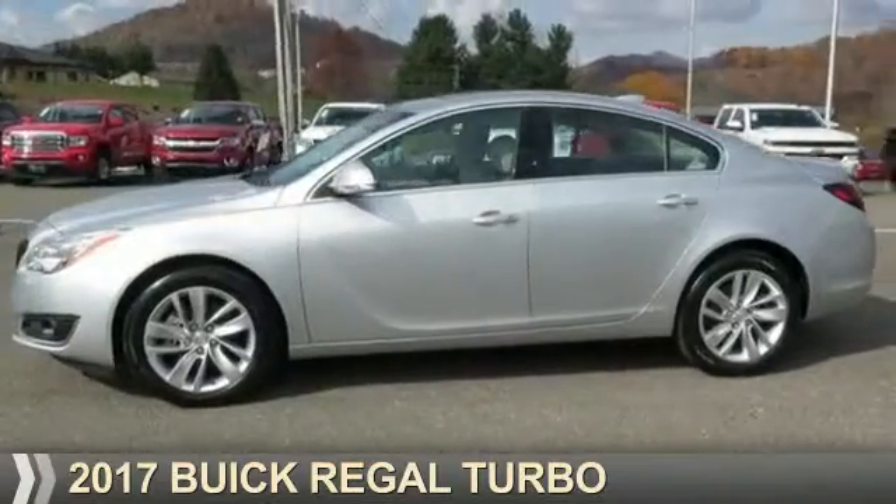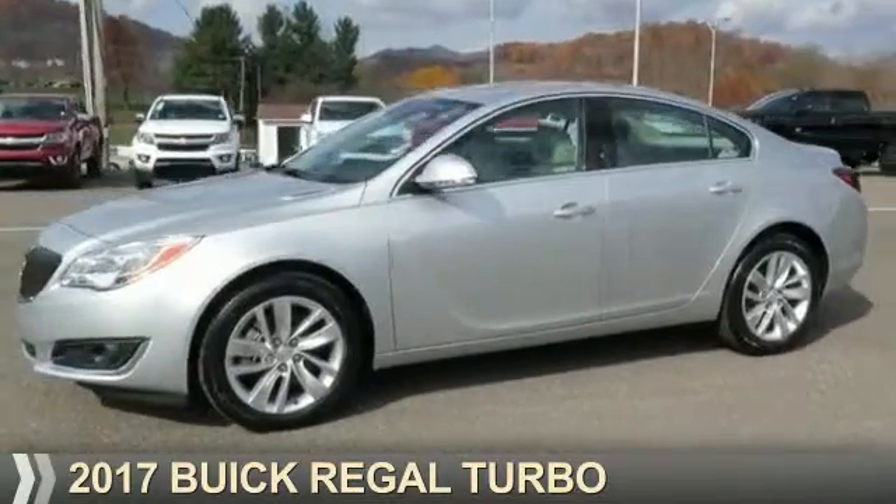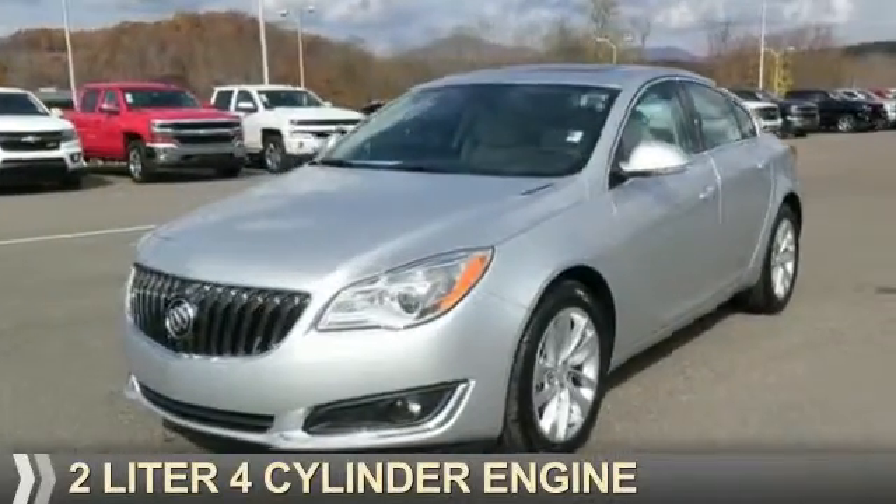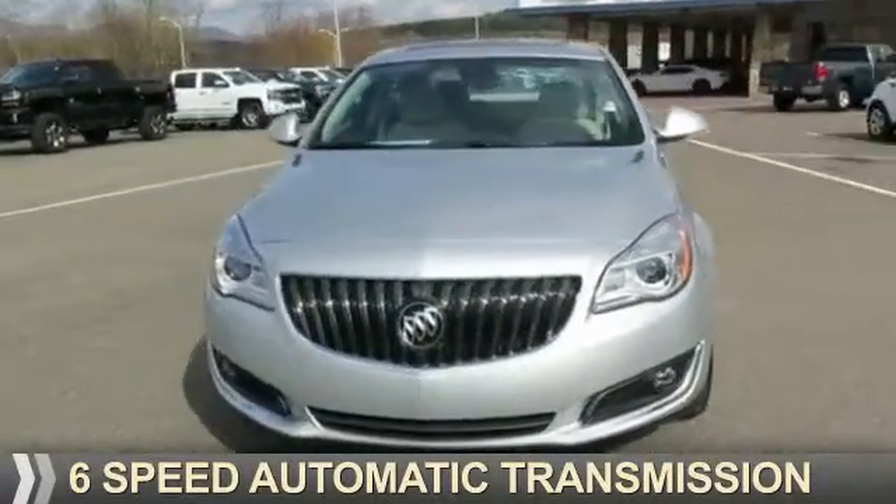Presenting the 2017 Buick Regal. It's powered by all-wheel drive, a two-liter four-cylinder engine, and a six-speed automatic transmission.